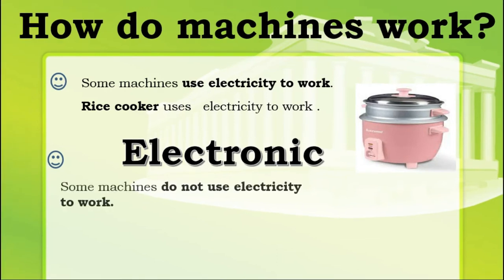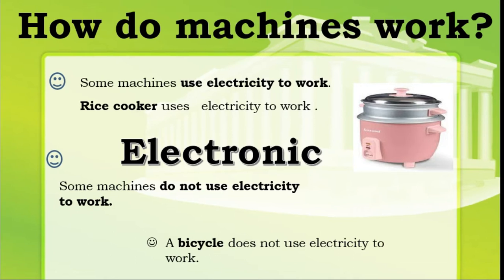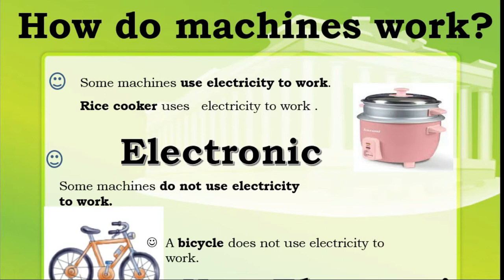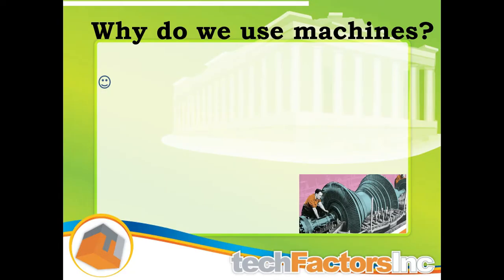While some machines do not use electricity to work. One of the examples here is a bicycle. It does not use electricity to work. This kind of machine is called a non-electronic machine.